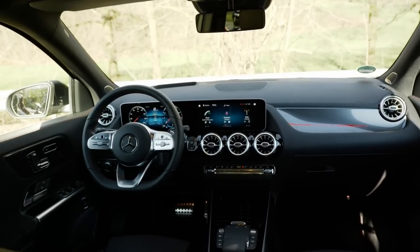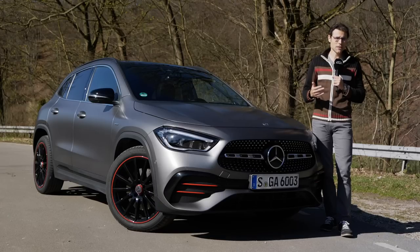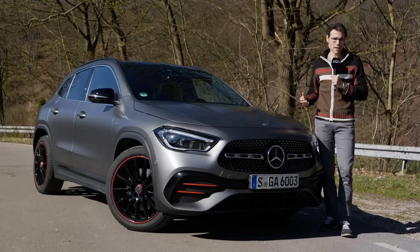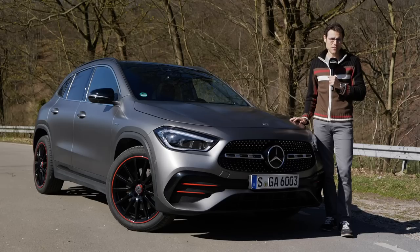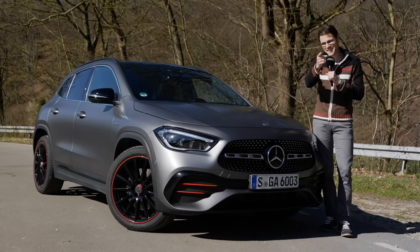Exterior, interior, and the driving experience — we'll compare it to the predecessor. What has changed? What's the new emphasis of this vehicle? And since they all share the same platform — A-Class, B-Class, GLA — what are the differences in this respect? So please join us now in full HD, full screen, and full length. Let's go!